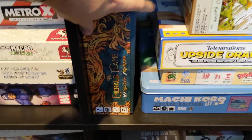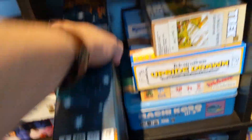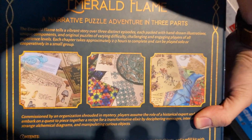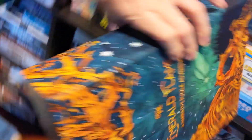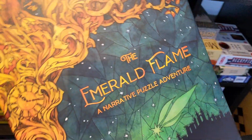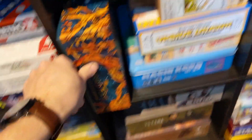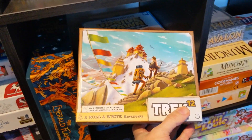The Emerald Flame — this is like a big escape room style game. They were playing it with Renee. I played like one of the puzzles and helped — it was pretty neat. If you like escape rooms this is another one to look into — a narrative puzzle adventure. It feels like it would be resettable too. The puzzles were fun, a bit tricky, but that's what you want.